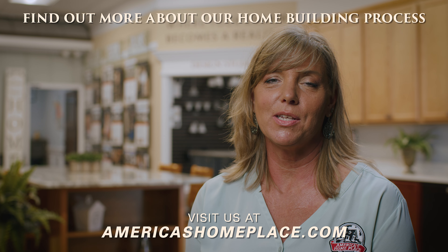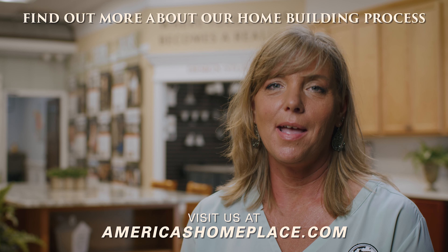If you want to learn anything more, contact us at AmericasHomePlace.com. Please like the video and comment below.